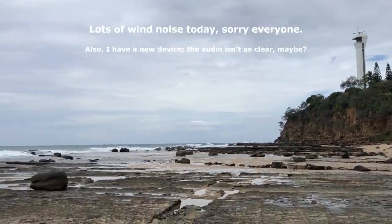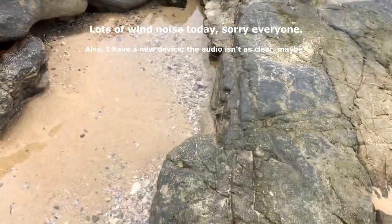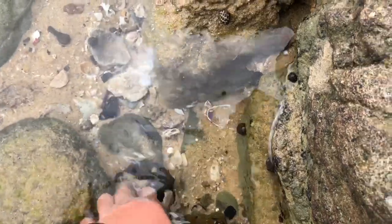G'day everyone and welcome back to another shelf finding adventure. It's pretty windy today but I'll try to talk over it. Our first shelf find is right down here. Let's take a look at it.